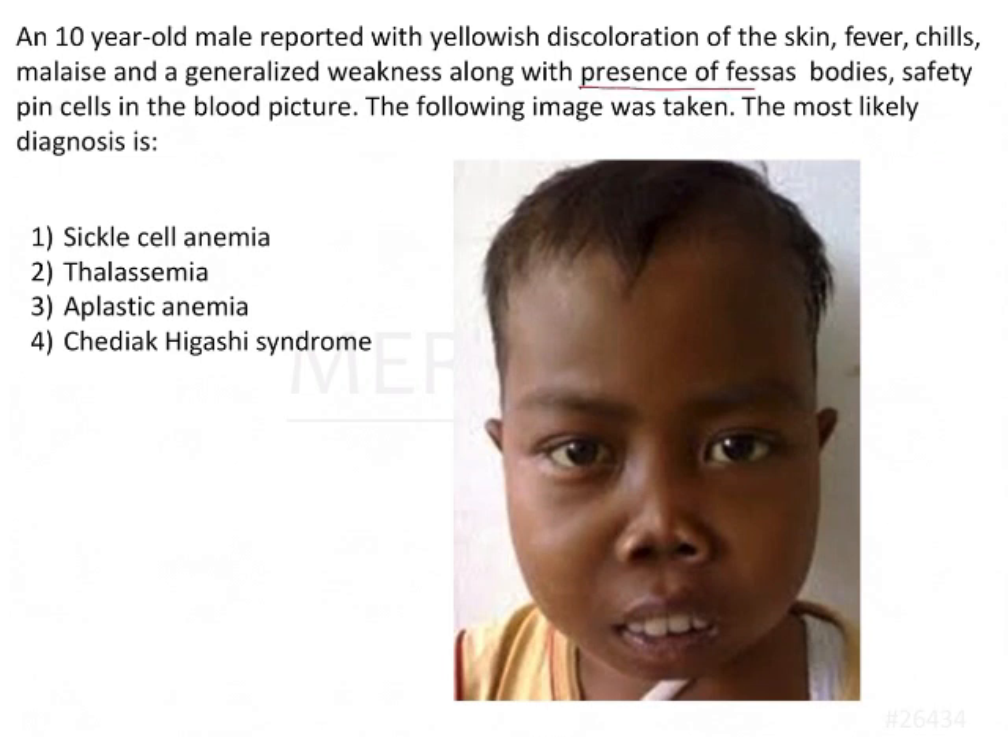The only important points we have to note here are PESA's bodies and safety pin cells in the blood picture — this is the key finding indicating what the possible pathology could be. In addition, if you see in the clinical picture, the maxilla appears to be more protuberant along with excessive display of incisors, meaning there is some problem with the maxilla.